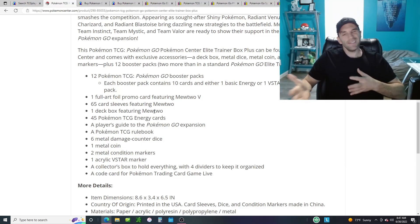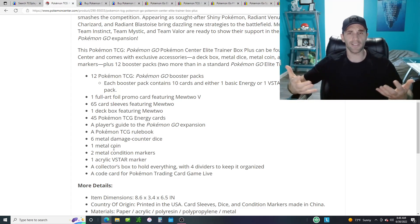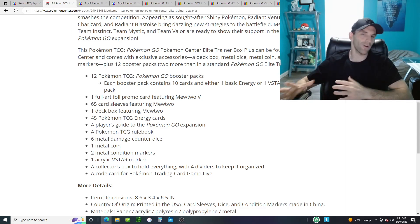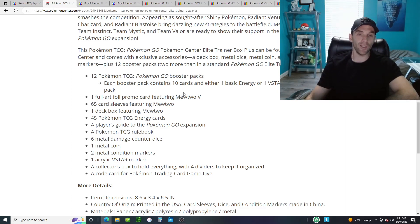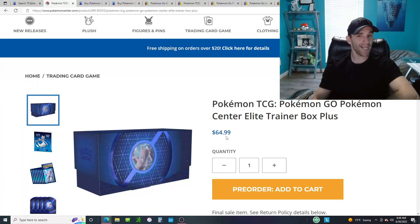A lot of people don't really care too much. No one really cares about getting the card dividers, the deck box, the sleeves, the metal damage counters, metal coins at this point. There are a lot of collectors out there who really like having all these different items, but most people just pull out the packs, pull out the promo, throw everything else in the box and throw the box on the shelf. The value in this box really comes down to 12 booster packs and a promo card. So for a $65 item, you get 12 packs at $5 a piece — that's $60 — and then a promo card at around $5. That's where you get your value, and then everything else like the box and accessories is basically free.